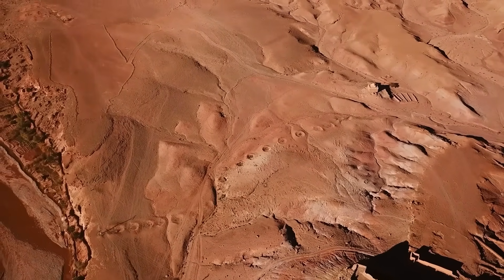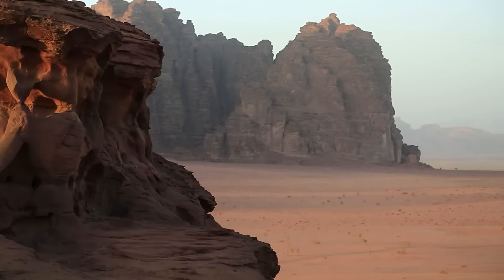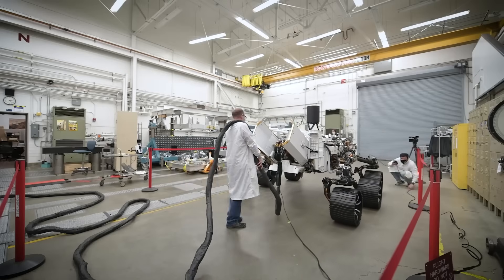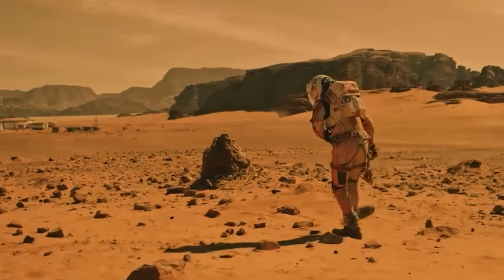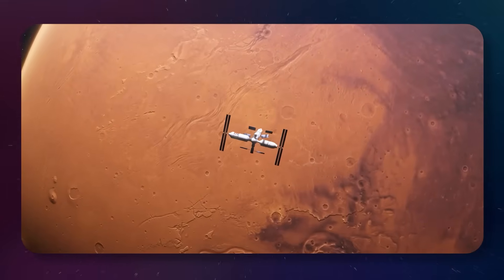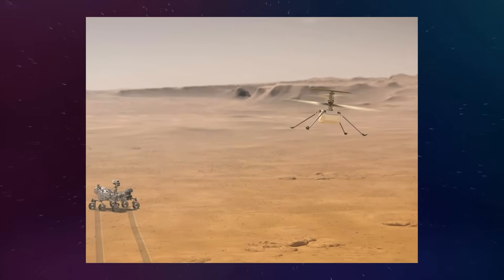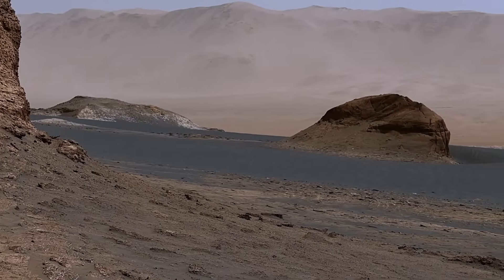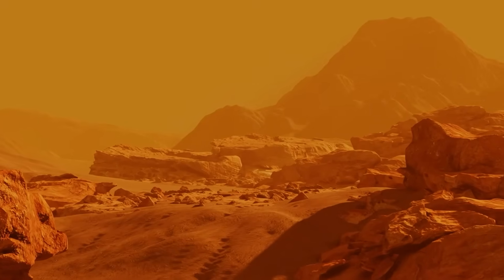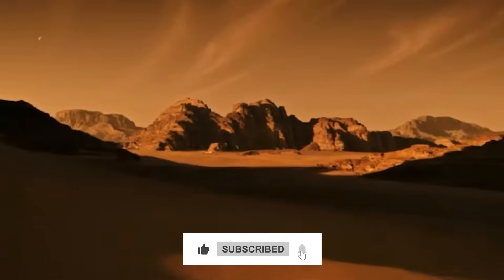Ingenuity has flown over rocky outcrops, sand dunes, and other obstacles that would be difficult or impossible for a rover to navigate, providing valuable data to help guide Perseverance's movements. Ingenuity's success has far exceeded NASA's expectations and has paved the way for future missions that could include even more advanced aerial drones. The partnership between the robot and Ingenuity is not only a technical triumph, but also a glimpse into the future of Mars exploration. Is the new footage from Mars just an exciting discovery, or could it reveal something NASA isn't telling us? Tell us what you think, and don't forget to like and subscribe for more.